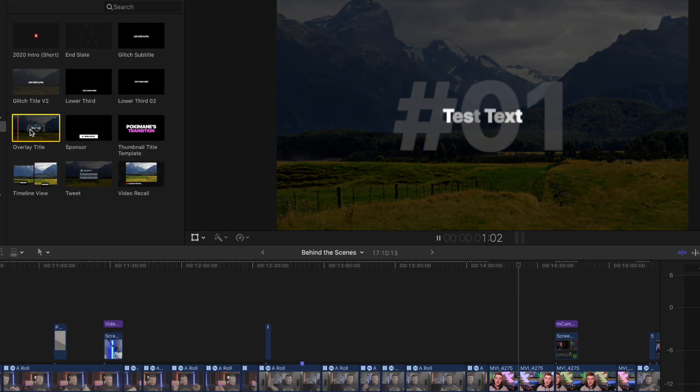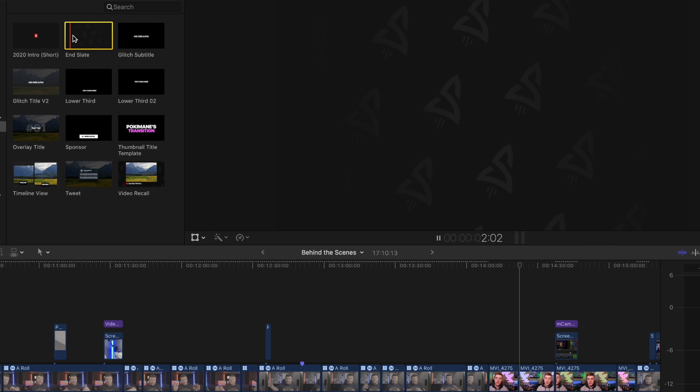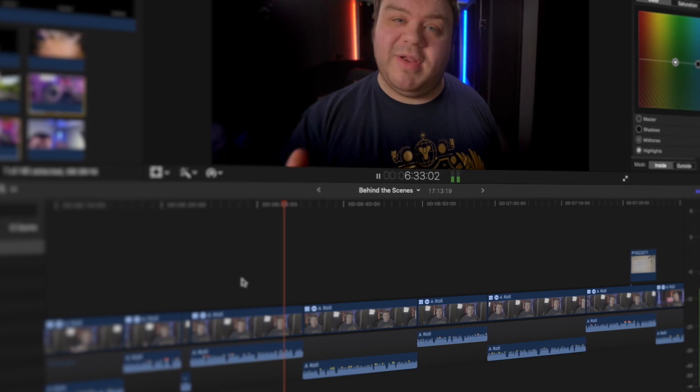Once Sam uploads all the footage to Frame.io, I go into our shared project, download all that footage onto my laptop, and bring it into Final Cut Pro to start editing. Depending on the video, Sam will send over graphic assets that I can customize in Final Cut Pro — I don't need any Motion software as that's already done for me. I'll do a first cut and send it over to Sam in Frame.io, he'll leave revisions for things he wants added or changed, and then I'll polish it with J cuts, music, and graphics. After that's done, I render it into Frame.io, which Sam can download and upload to YouTube.